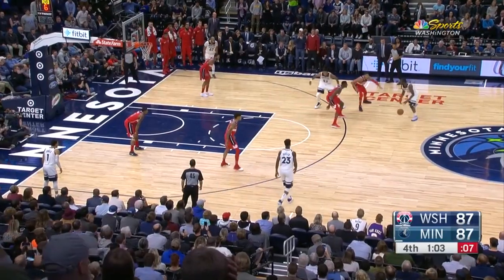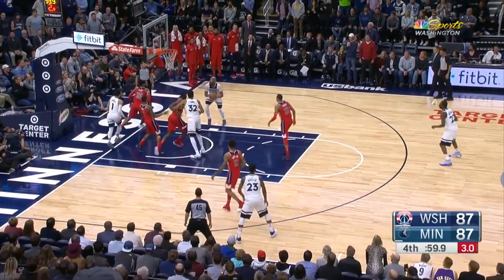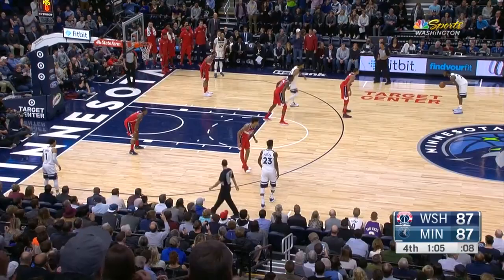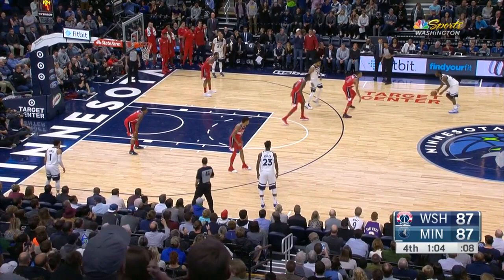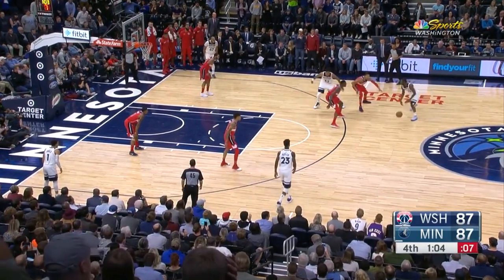This clutch possession at the end of the game against the Washington Wizards is a great illustration of exactly how important Taj Gibson is to this team. He's able to create off of others' looks and get those easy baskets around the rim. Notice how this possession begins with Taj Gibson in the weak-side corner.